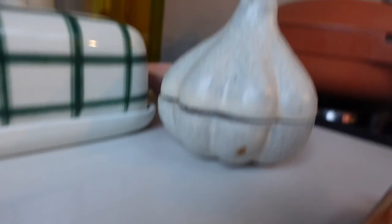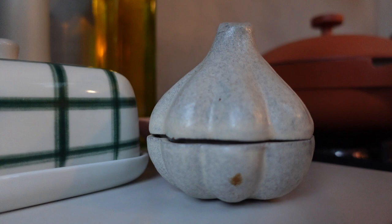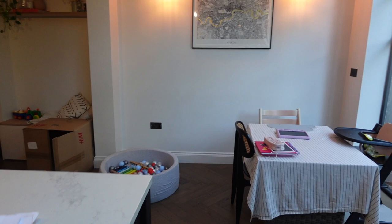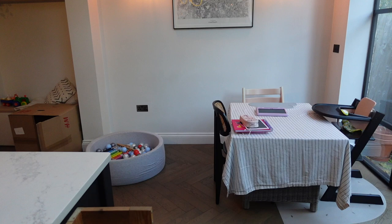Everyone always asks where this garlic pot is from. I actually can't remember - it says on the bottom it's from Oli Home, ages ago. I love this little garlic pot. I am very much looking forward to getting a dining table. We've had to bring the table from outside in and cover it and it's just weird and I'm bored - I'm ready to have a nice dining table and have dinner at the table.